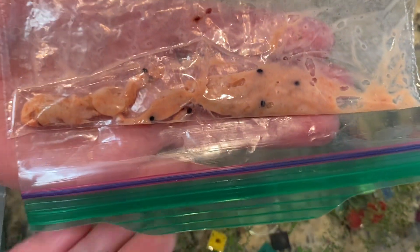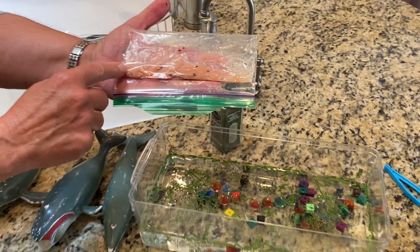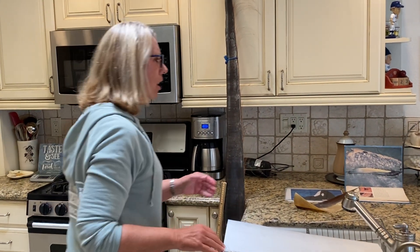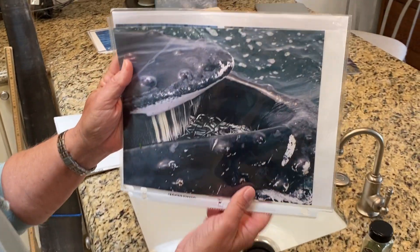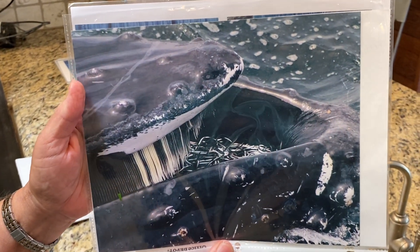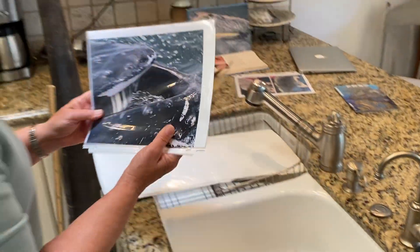The largest animal that ever lived on earth, the blue whale, eats these tiny tiny animals and can eat up to 8,000 pounds of krill a day. But not all baleen whales eat krill — here's a picture of a humpback whale with small anchovies in its mouth, so some of these animals eat fish and still have baleen.